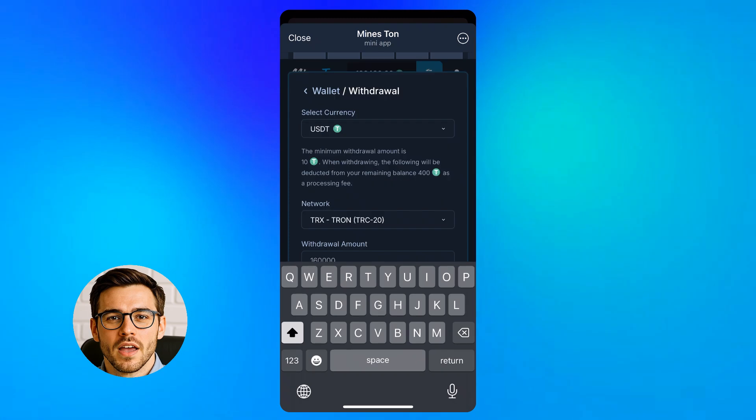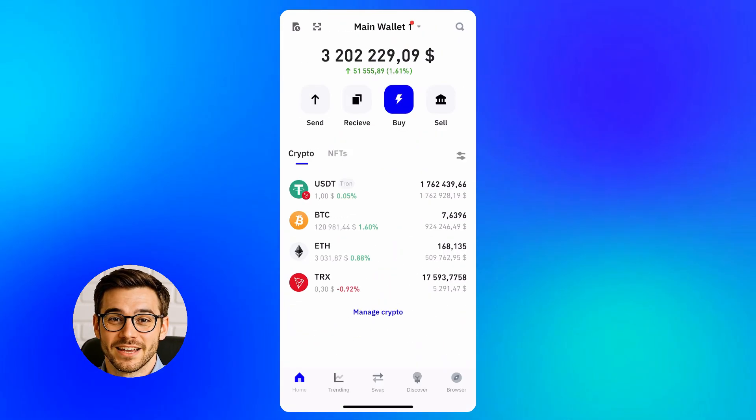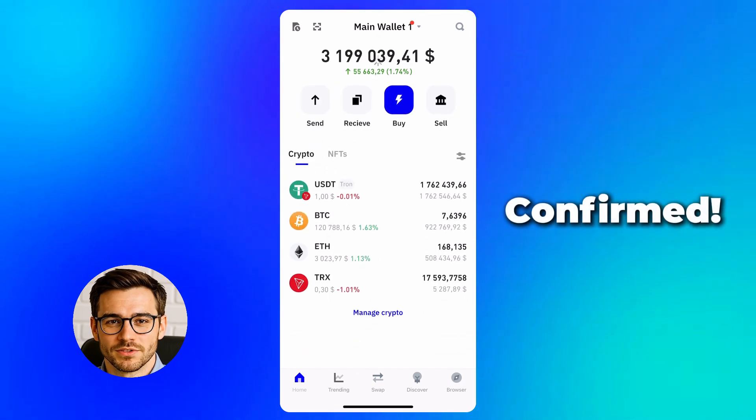Final step. Tap here, then here. Switch screens, refresh. And yes, it shows up. Everything worked from start to finish.